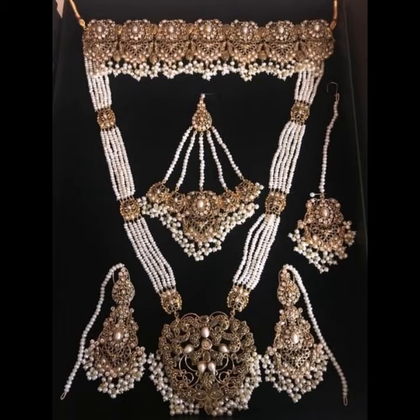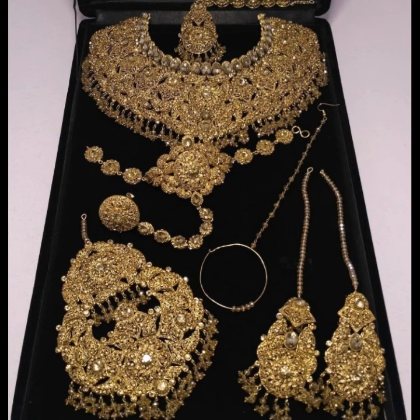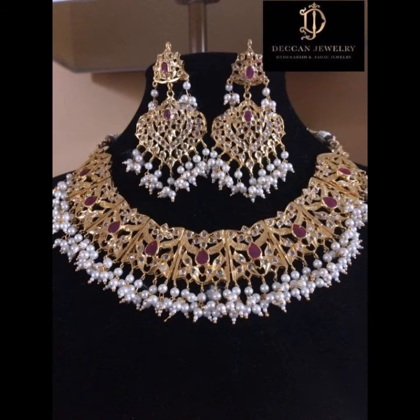A woman wears a choker or any other kind of necklace because it's something she wants to wear. You can also use different styles with different colors, multi-colors, and many different stones.